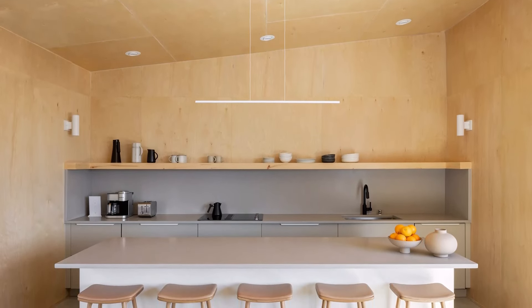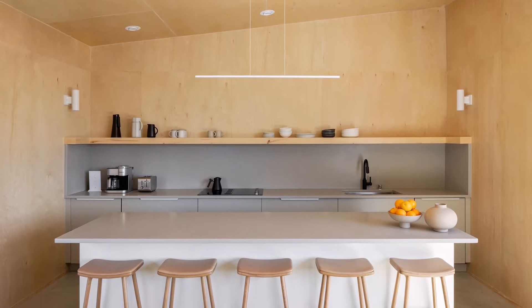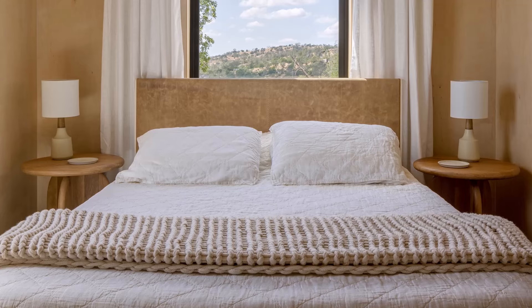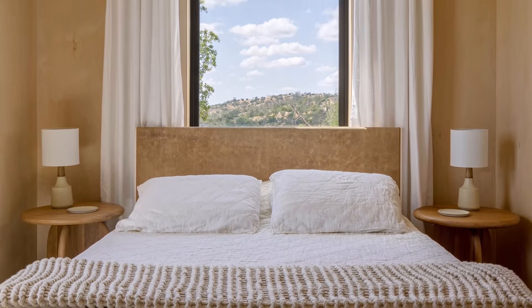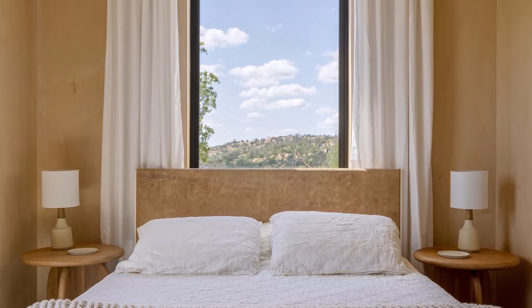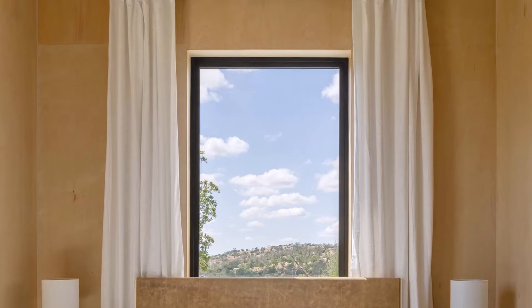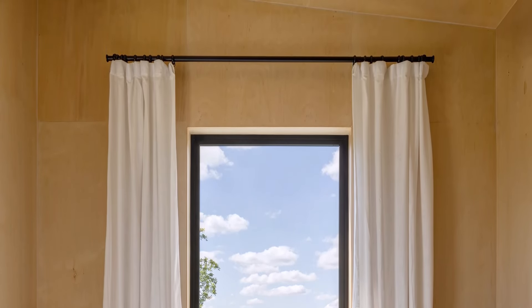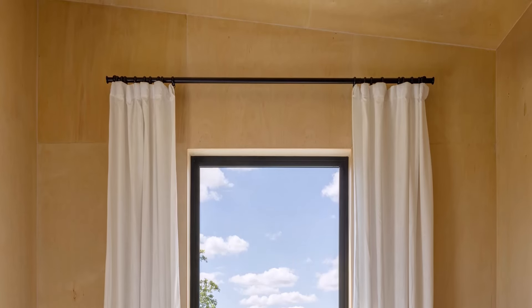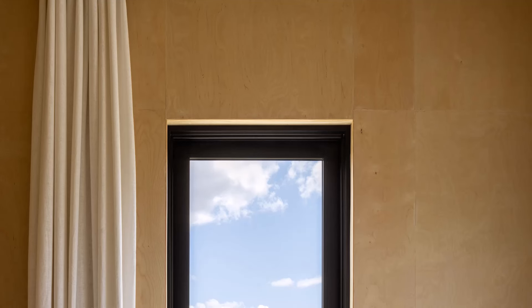The kitchen and dining area connect directly to the living room, creating a large flowing open area. The bedrooms at Casa Roca are also designed to maximize views and natural light. Large windows and private balconies allow residents to enjoy mountain views at all times. The interior of the rooms uses wooden materials in warm tones, creating a calm and comfortable atmosphere, perfect for resting.